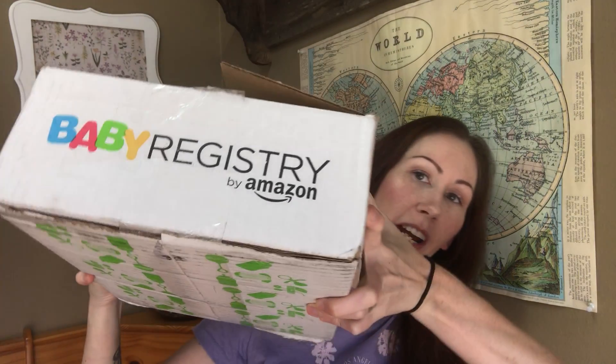I received my Amazon welcome box for signing up for their baby registry. I'm a Prime member and I believe this box is only sent to Prime members. You sign up, do a baby registry through Amazon, and there's a checklist of things you have to do to get the box — like purchasing one thing that's around ten dollars off the list, probably just to verify you're actually having a baby, plus a few other little things.